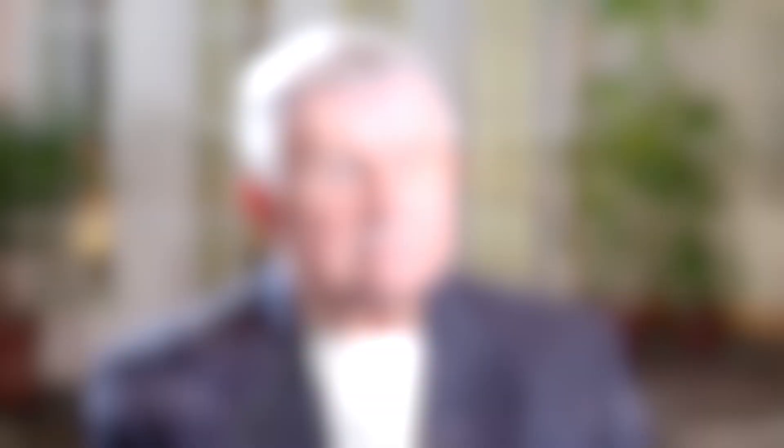We take electric power for granted in our daily lives, but what does it take to provide that power to our homes and businesses? Weidman Electrical Technology is at the forefront of making the lights come on when you flip the switch.